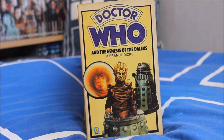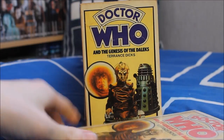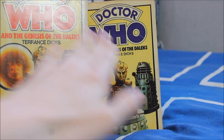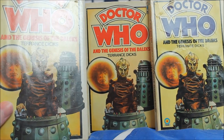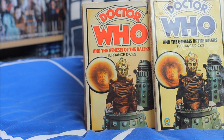Doctor Who and the Genesis of the Daleks, written by Terence Dicks — the foundation of the Daleks, introducing Davros — with a really lovely cover. I also have this story in hardback form, much like the Dominators, which is a really lovely collector's item. I actually have it a whole three times — the hardback and two paperback variations with slightly different colours on the logo. Genesis of the Daleks is just that good — you need a copy three times.